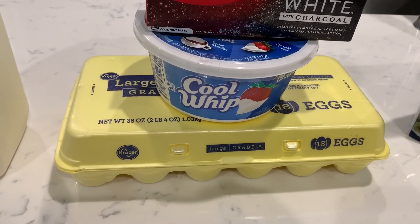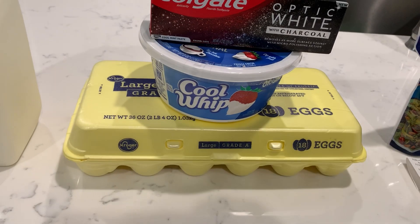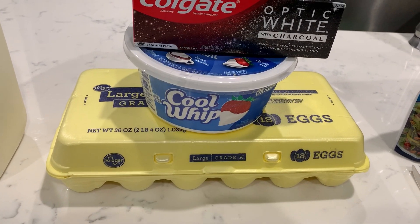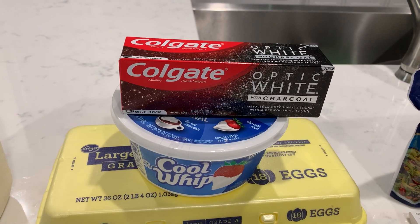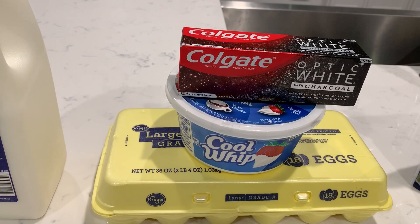The Cool Whip was $2.19. There is an offer from coupons.com that will give you $2.50 back, which will make it free plus a little bit of a money maker. And then the Optic White toothpaste was $5.99 — I had a free coupon for that.